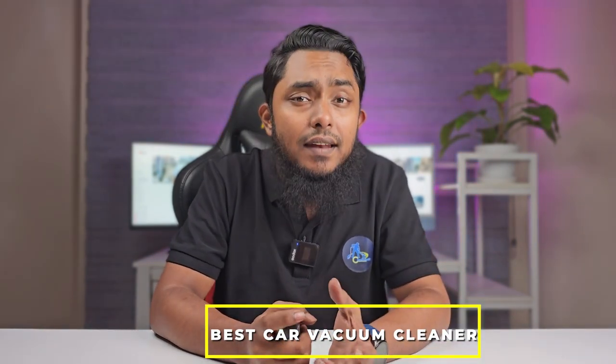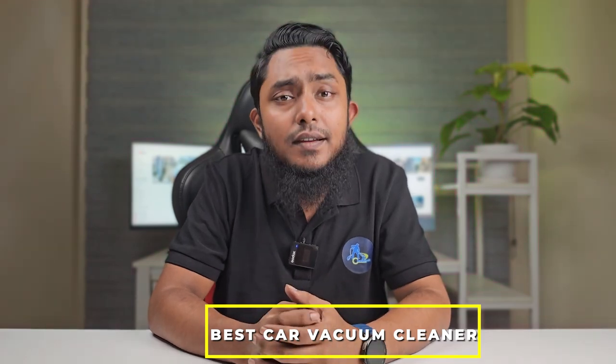Welcome to the world of automotive cleanliness. If you are on the hunt for the ultimate cleaning companion for your beloved ride, you have come to the right place. Today, we dive into the top contenders to find the best car vacuum cleaner on the market.